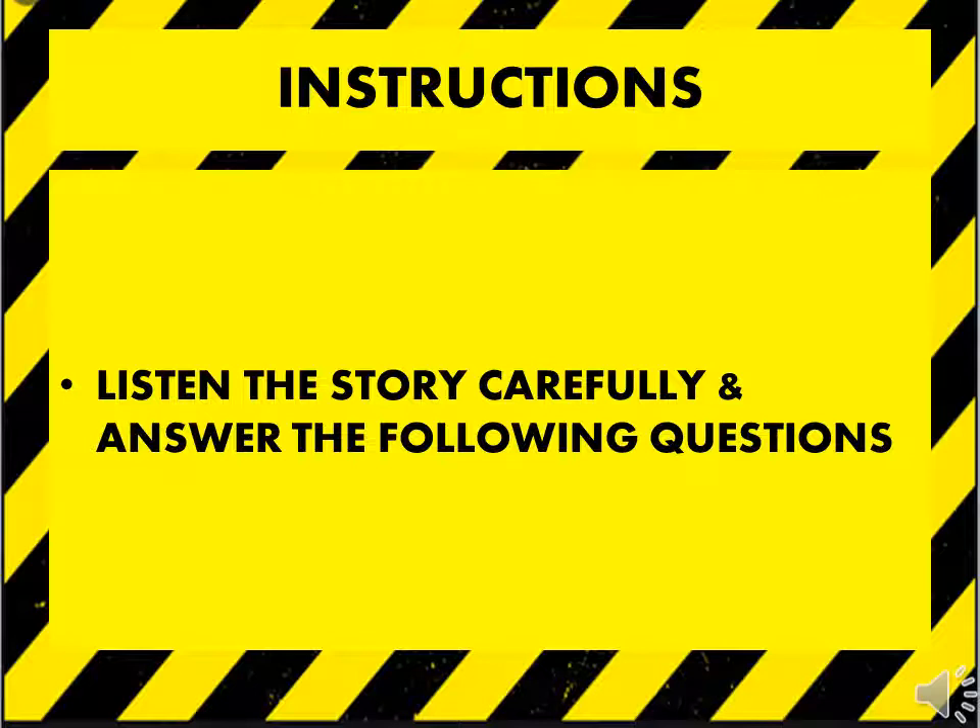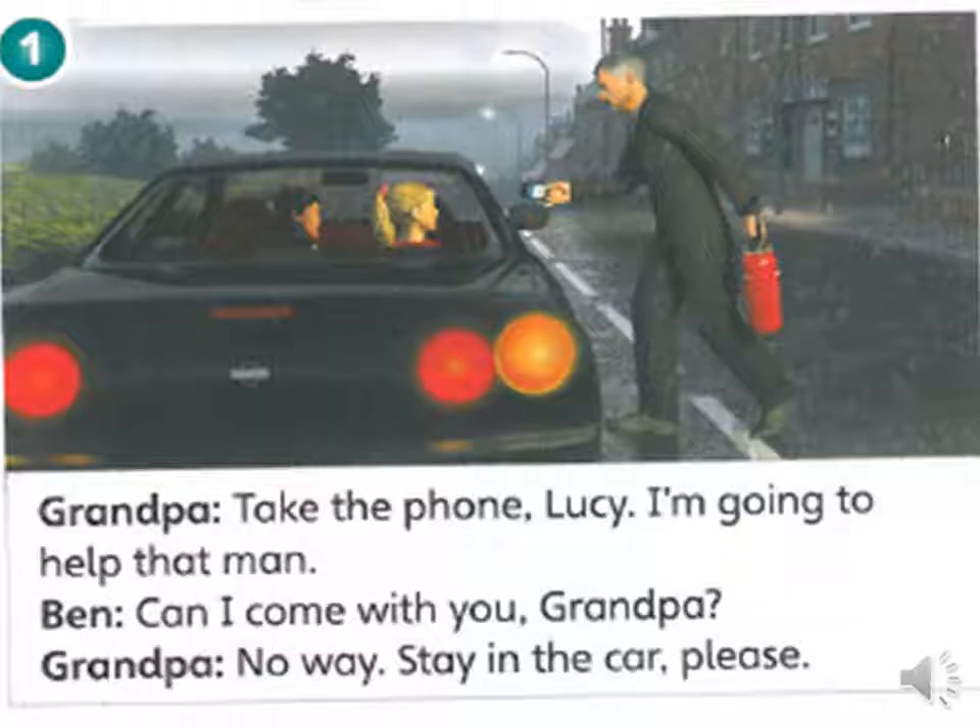Now you have to read the story carefully and answer the questions that follow. The story begins: Take the phone, Lucy. I am going to help that man.